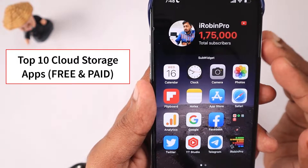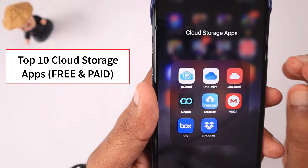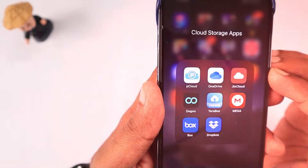All these applications that we are going to see today offer free cloud storage space. When you upgrade to their paid tariff, they'll provide some extra features — we will see each one of them in this episode.